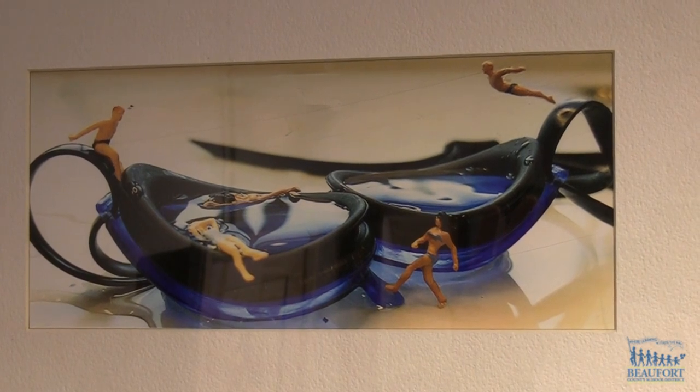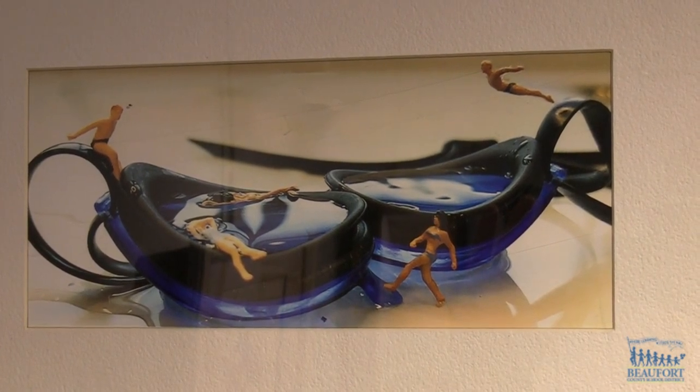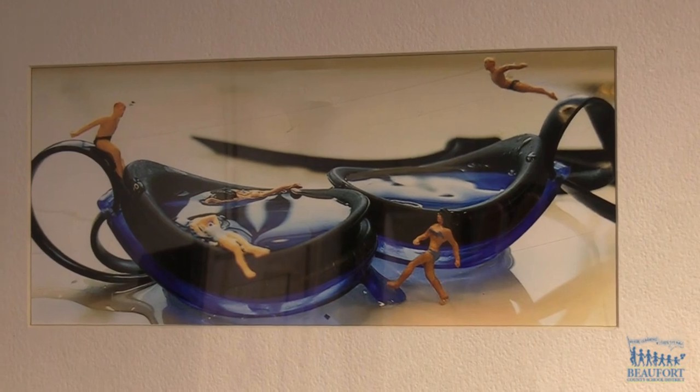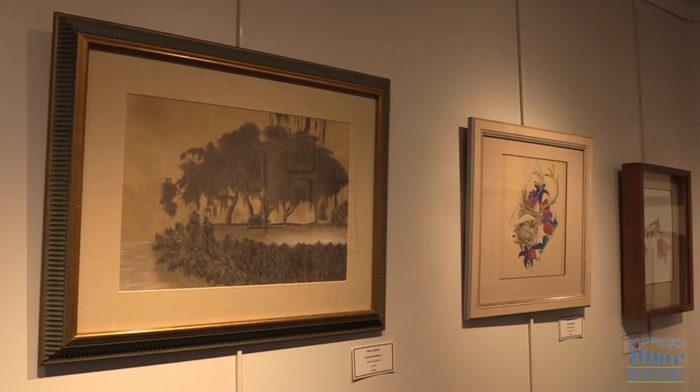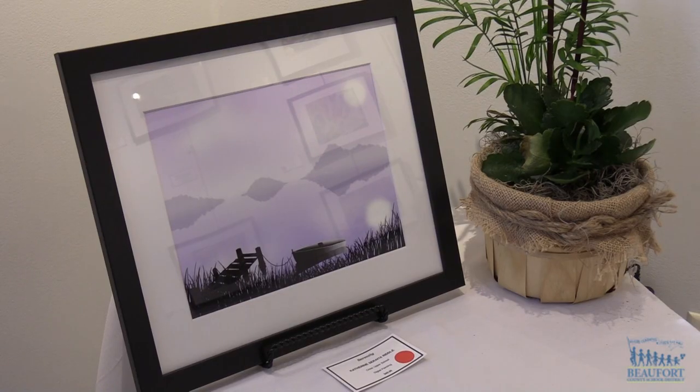They are so thrilled about having their piece in a real gallery with the public coming to see them, and they get to put a price tag on it. The exhibit features more than 40 pieces of artwork and it's all for sale.